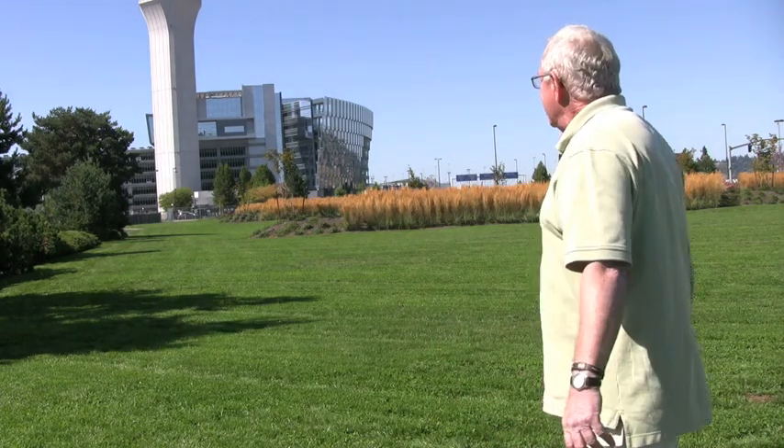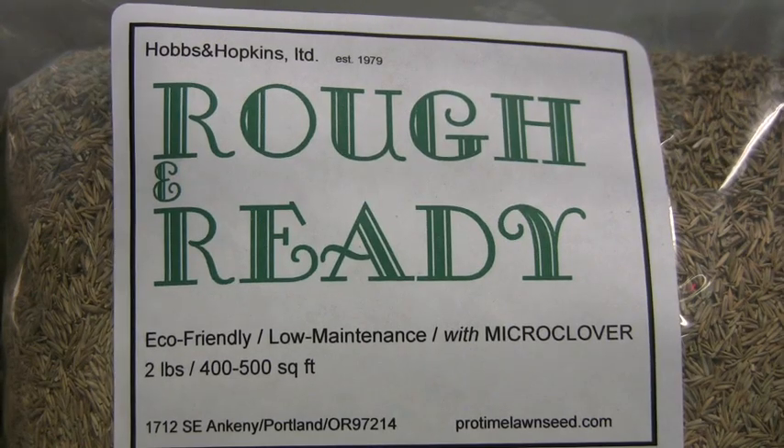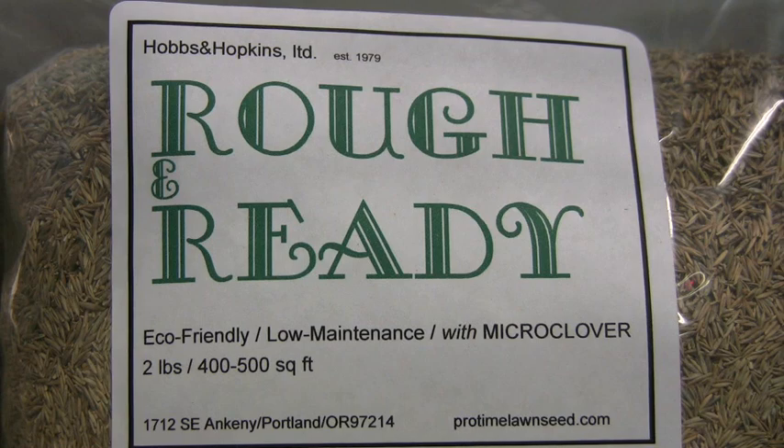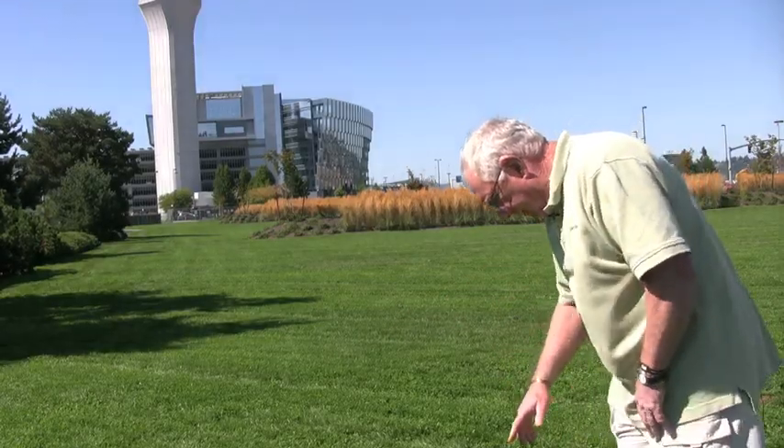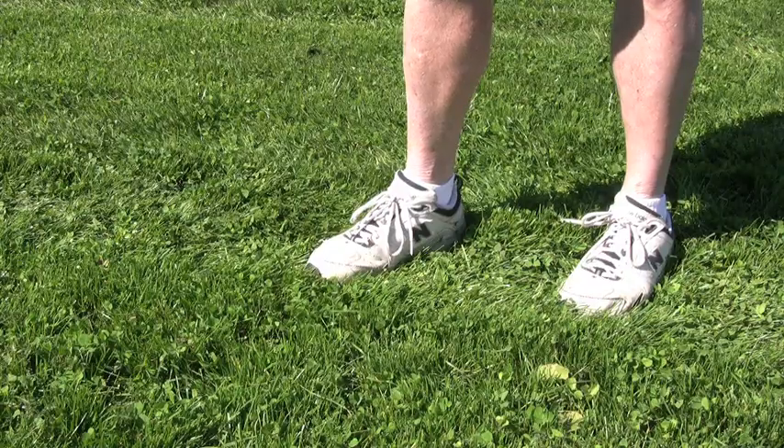We're out at Portland International Airport. This is a project that was done a year ago using alternative lawns. It was selected because they want to try to reduce their water usage, reduce their fertilizer needs — mainly for groundwater and environmental reasons — and they selected the Rough and Ready, which has the mini-micro-clover in it. And if you can get a shot of that, Steve, you can see the little clovers down in here.